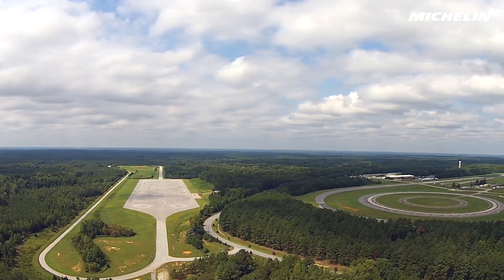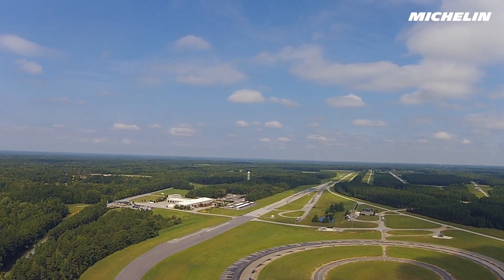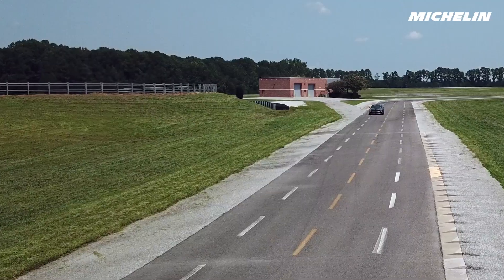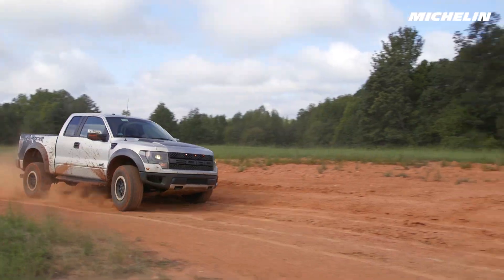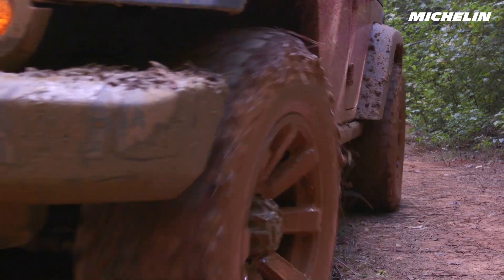When viewed from above, Michelin Proving Grounds in Lawrence County, South Carolina looks like a large motorsports complex, but in reality it is a vast 3,300-acre scientific laboratory devoted to the research and development of Michelin tires.